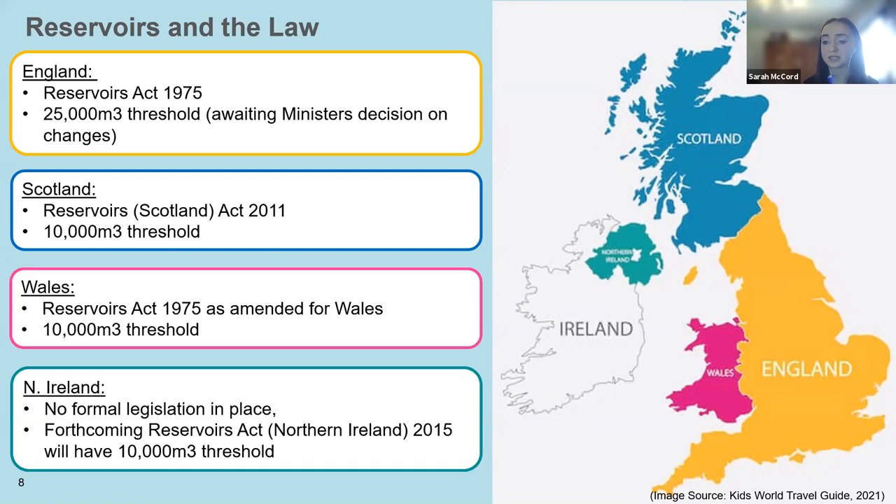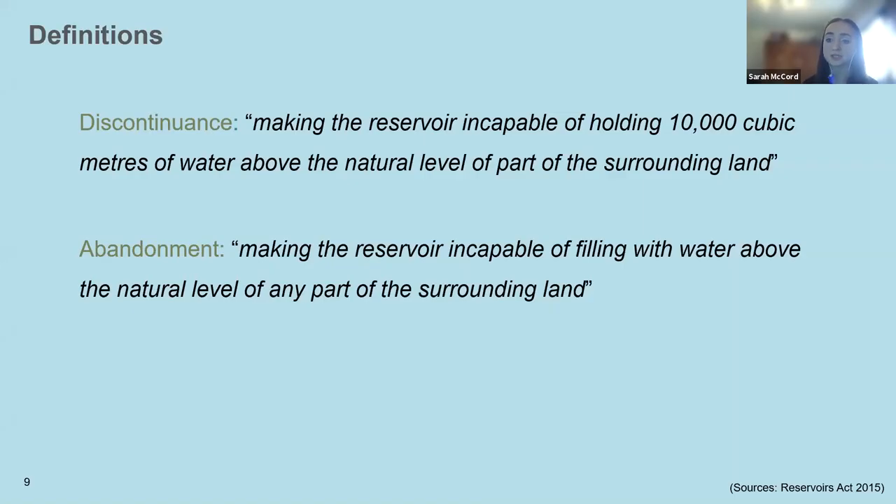In response to the forthcoming legislation, some small reservoir owners are considering discontinuation or abandonment of their reservoir in order to bring capacity below the threshold. Discontinuance means making the reservoir incapable of filling with water above 10,000 cubic metres above the natural level of the surrounding land — i.e. reducing its capacity. Abandonment means making the reservoir incapable of filling with water above the natural level of any part of the surrounding land, effectively removing the reservoir and returning it to its natural river flow. It is vital that we adopt a sustainable approach when determining the future of any reservoir.